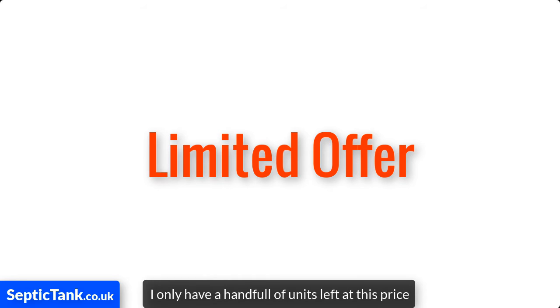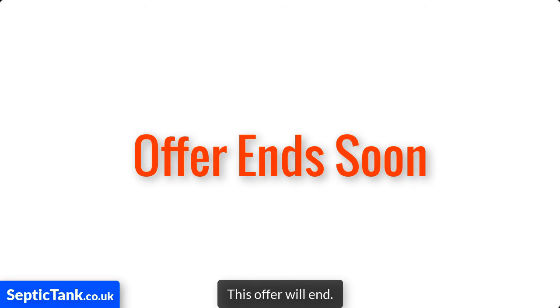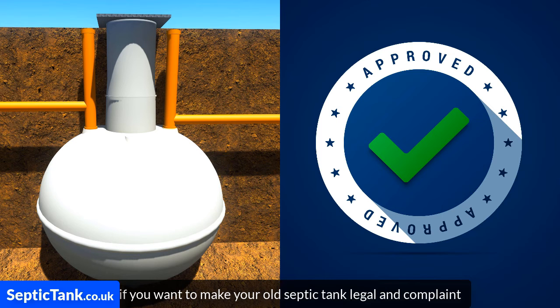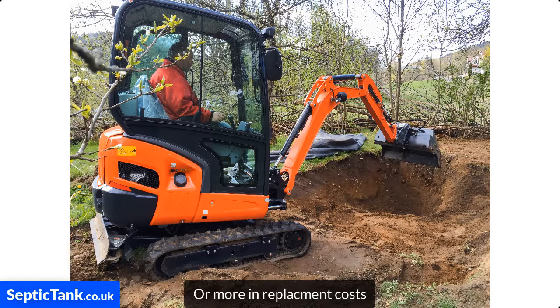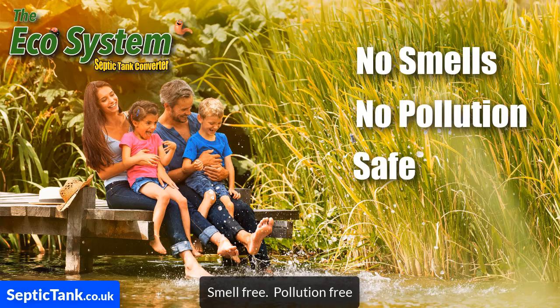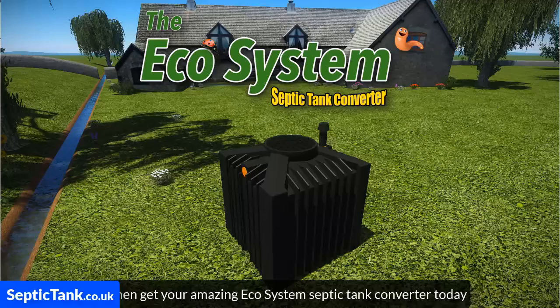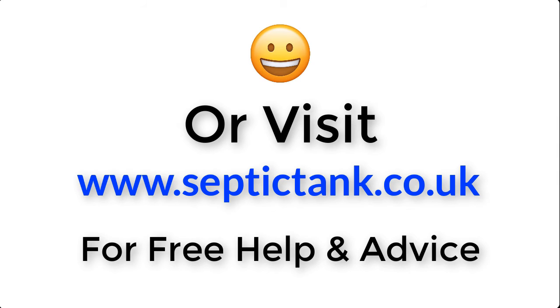But just a word of warning — I only have a handful of units left at this price, so once the stock's gone, and it's going fast, this offer will end. So if you want to make your old septic tank legal and compliant without having to spend £10,000, £15,000 or more in replacement costs, and you'd like to make your septic tank smell free, pollution free and safe for your family and the environment, then get your amazing Ecosystem Septic Tank Converter today. For more information, just click the link below this video or visit septictank.co.uk for free help and advice.